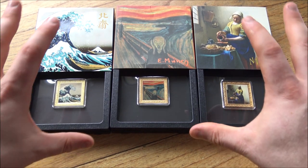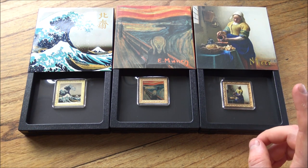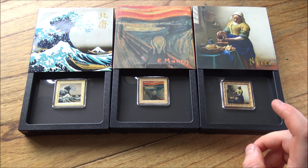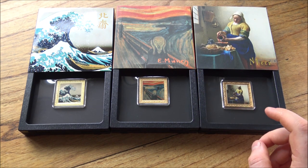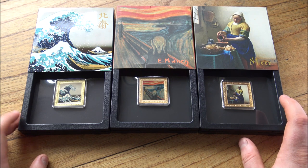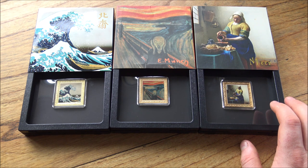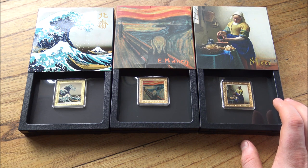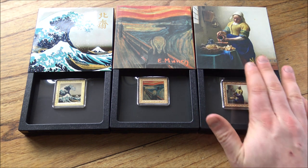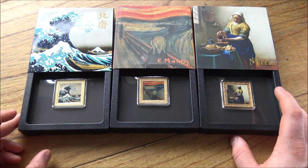A big thank you to the owner of these for buying them and letting us show them here. He's actually got one more piece still to come, which was not in the last box by design because it was still waiting to be delivered to the European Mint. Hopefully that will arrive in the next box and we can give you an overview of what that last one is. It's going to be The Threatened Swan, which is a good one — it's very much in the theme of this classic looking oil painting style.